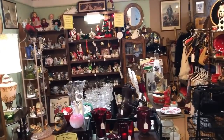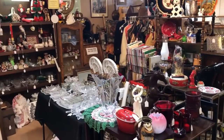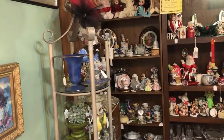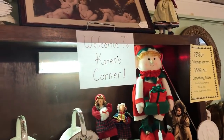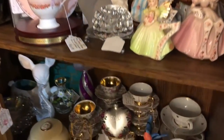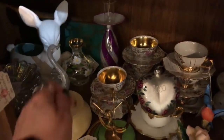I found it - Karen's Corner! Karen, who we met the other day. 25% off Christmas items, 15% off everything else. She's been here five years - impressive booth, great use of space, nice stuff. Welcome to Karen's Corner - I don't know if you can see that sign. Wow, she has really nice stuff. I've gotta get back in here, Karen!